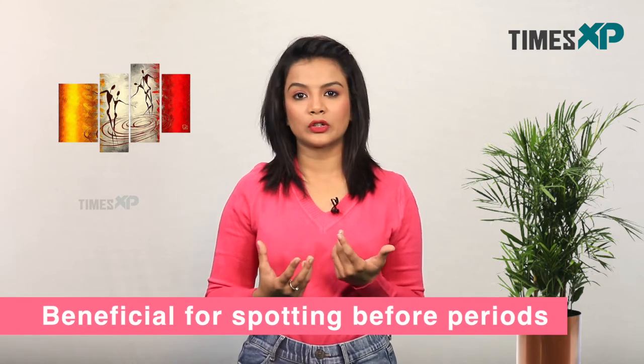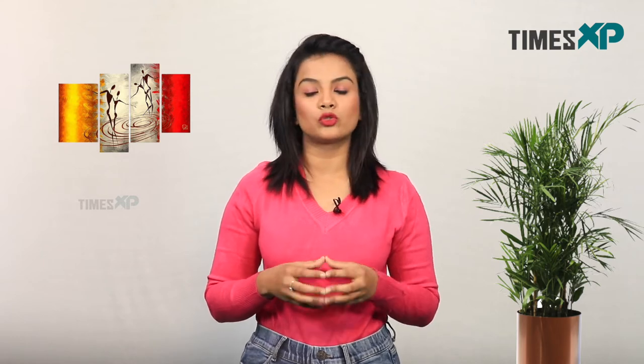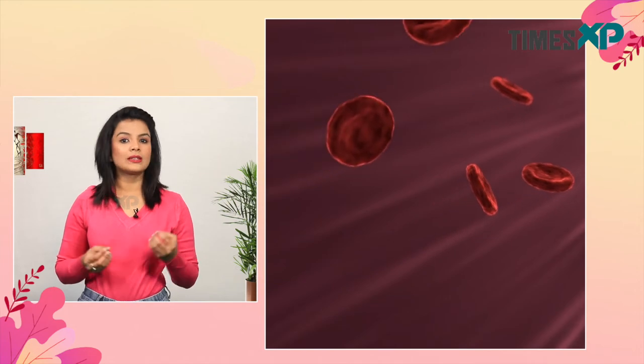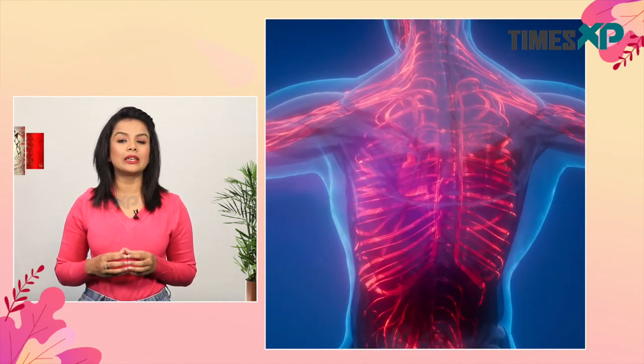Apart from that, it is also beneficial for spotting. Before periods, if you have black discharge or brown discharge, then eating this rose petal jam can help you a lot. It can also help in increasing your hemoglobin levels. If you stay chronically low on hemoglobin, then this can be your savior.